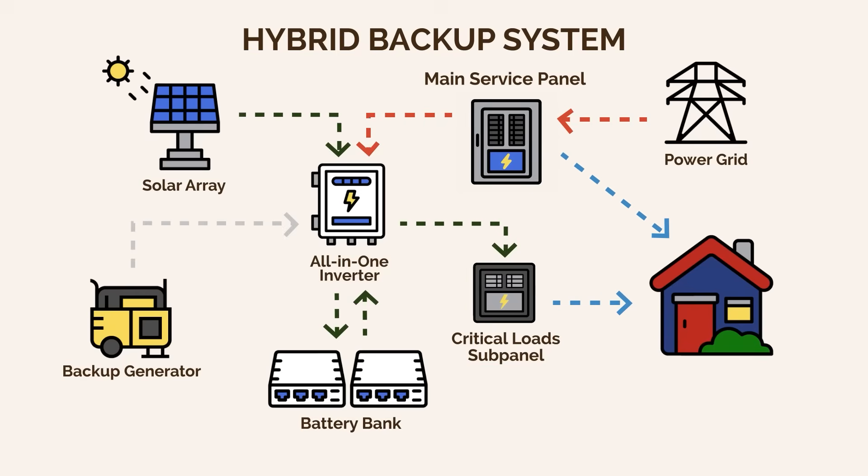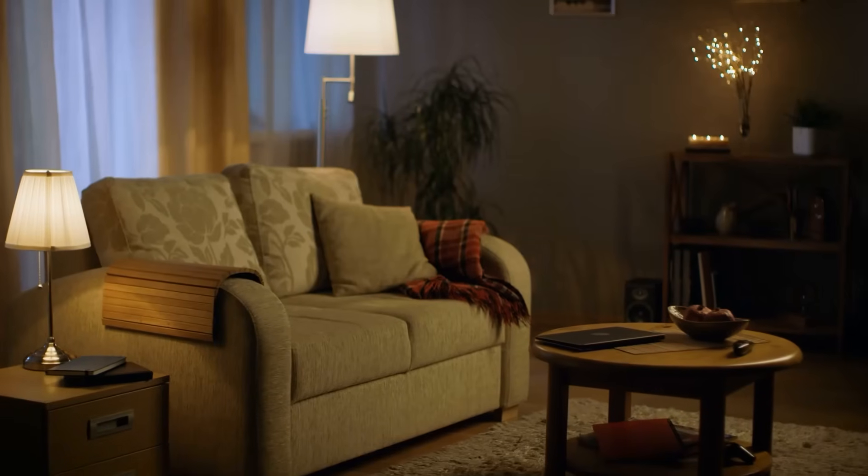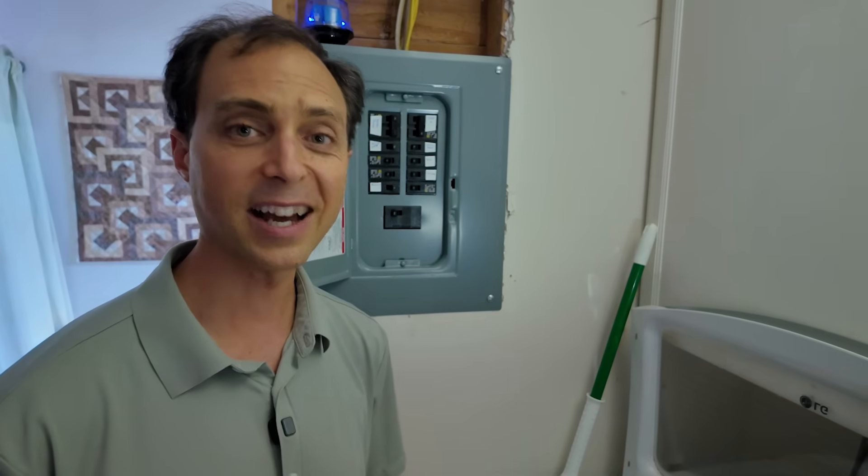Here's the cool part: if your batteries are fully charged and your critical loads aren't maxing out the system, the inverter can push power back into your main breaker box to run some or potentially all of those big non-critical loads. And if your system is large enough, it could possibly end up powering your entire home off the grid — you'd never have to buy power from the utility. The grid would truly function as only one of your backups, and your power bill could go to nearly zero. The sky is the limit.